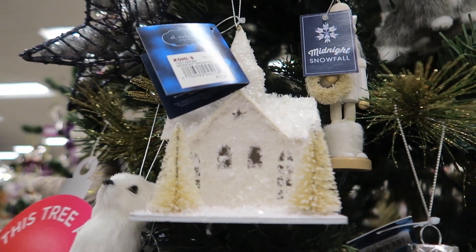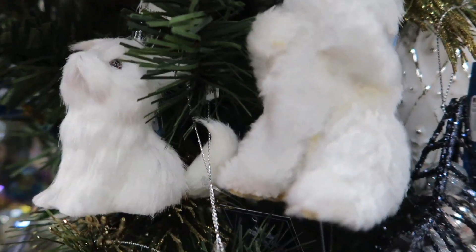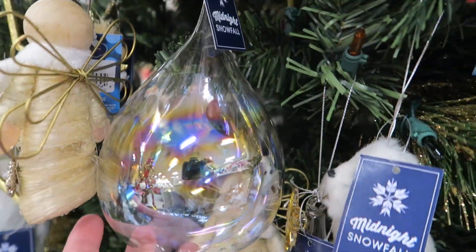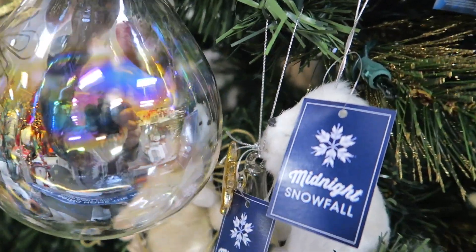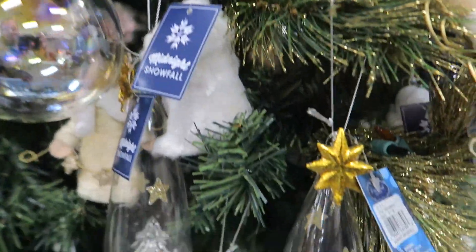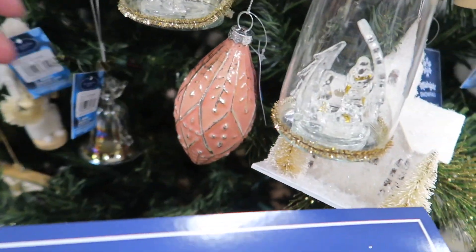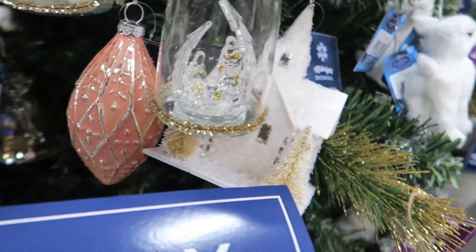That's $11.99. That's so cute — look at the little bears and kitties. This is gorgeous, I love this. $9.99. Like I said, most of their ornaments are running $7.99 to $11.99, with the most common being $9.99, and then they're 50% off of that.